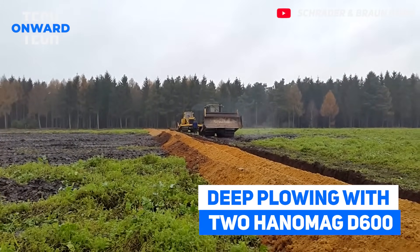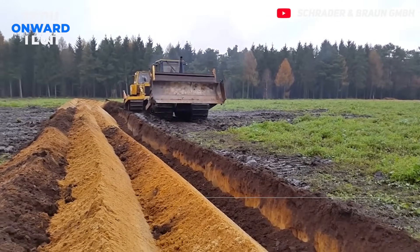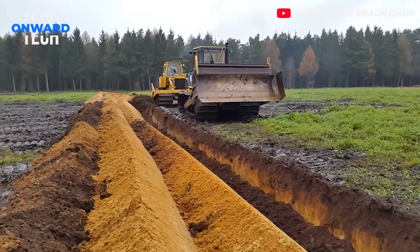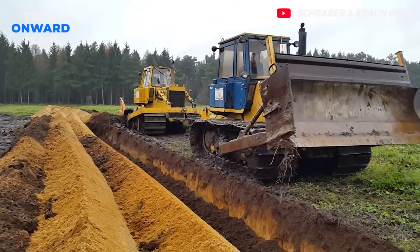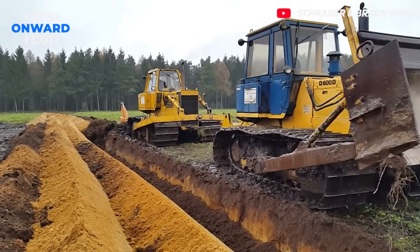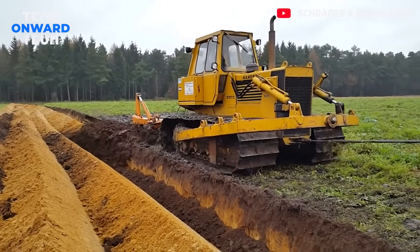Deep Plowing with 2 Hanamag D600. Deep plowing is extremely useful for soils with an impermeable layer between the permeable layers. Thus, better crop growth and soil fertility increase. Some people do not recommend this method — so what do you think about it? Write in the comments.